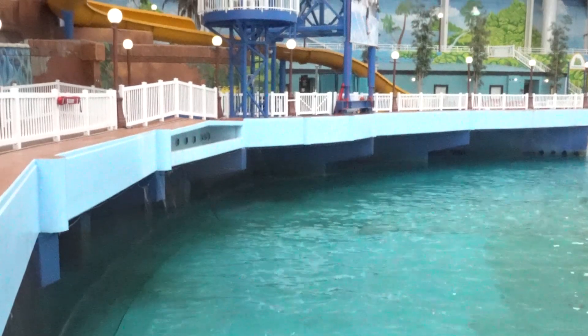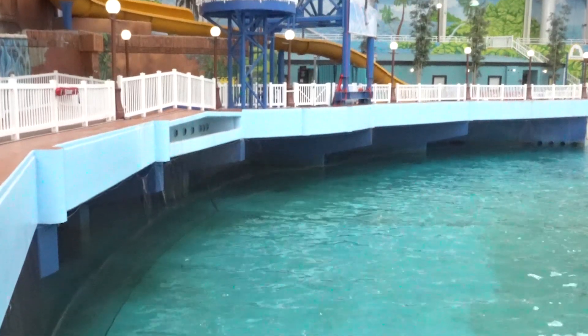The general question is: how do you make a wave? Simply put, you push water. But the World Water Park system is kind of a rarity these days, as the most popular types of wave machines you'll see are either pneumatic or drop tank systems.